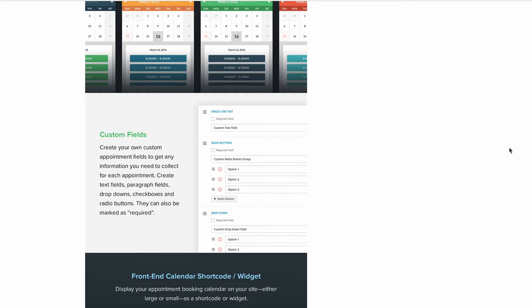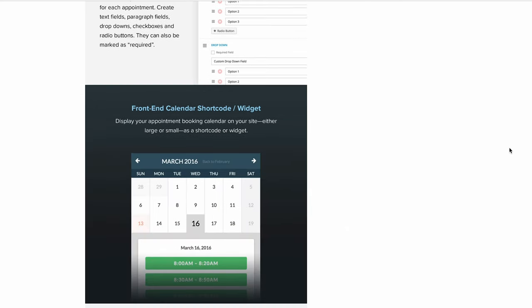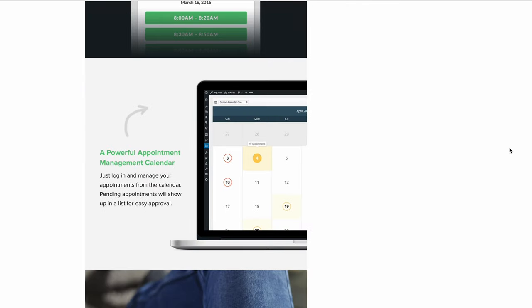Meanwhile, offer returning customers a dedicated profile page where they can manage all their upcoming appointments and booking history. Customers can also add their bookings to Google Calendar, iCal, or Outlook and never miss any appointments. However, configuring Booked's admin panel can get quite confusing and you will need to manually add shortcodes to the website.